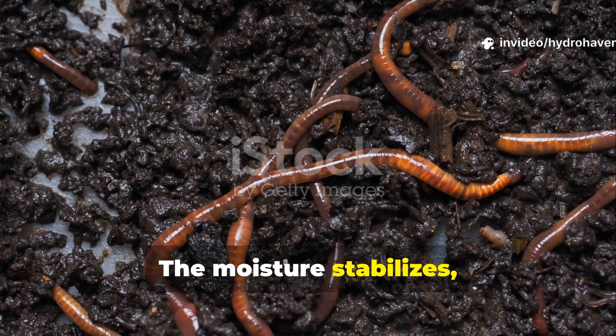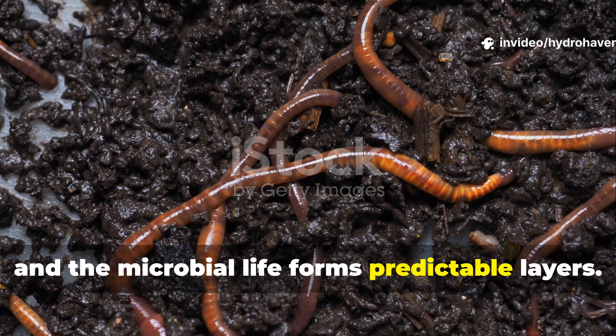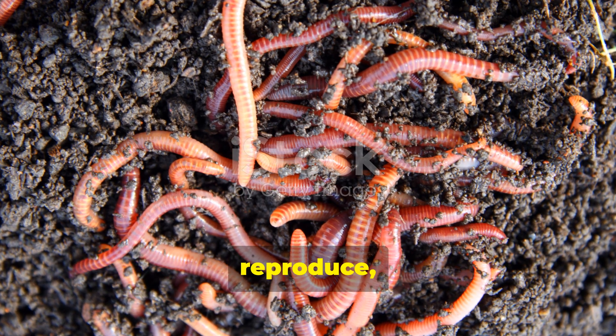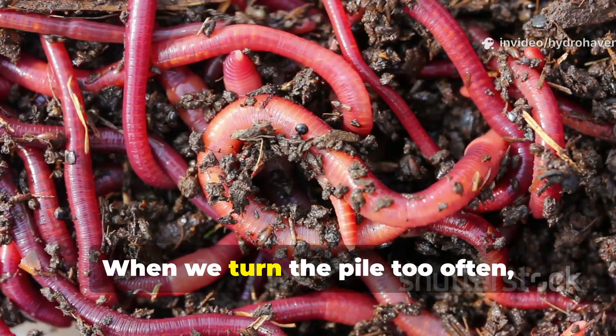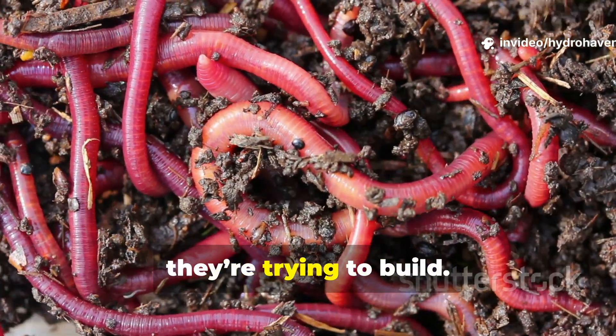The moisture stabilises, the pH levels mellow out, and the microbial life forms predictable layers. Worms are drawn to these steady environments where they can feed, reproduce and tunnel without constant disruption. When we turn the pile too often, we're essentially destroying the habitat they're trying to build.